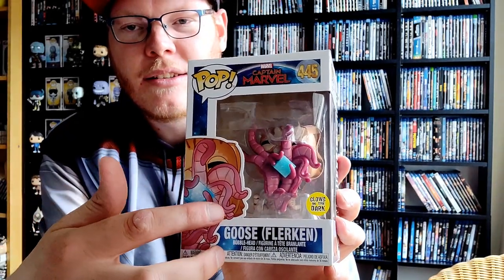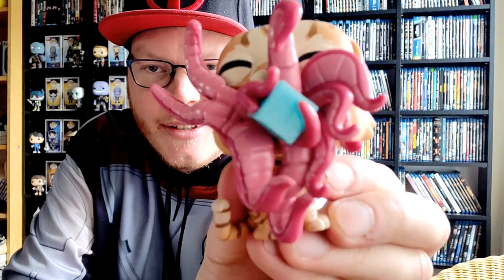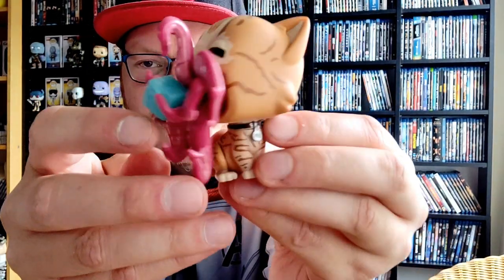And then we have one last Funko Pop which is not from Endgame — it's from Captain Marvel. It's the Goose Flerken! The Goose Flerken is really awesome. Sorry for the spoiler but the movie has been out since February and it's now May, so you must have seen it. As you can see, the cat has a Tesseract and it glows in the dark. The Goose Flerken — because this cat is not a normal cat, it is a Flerken. Look at the tentacles on this thing, and it's eating the Tesseract.